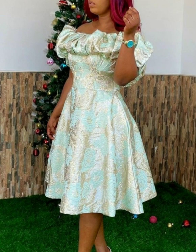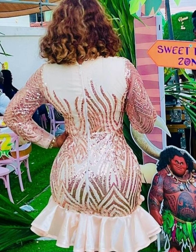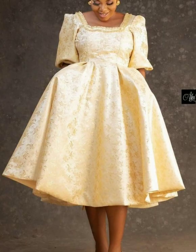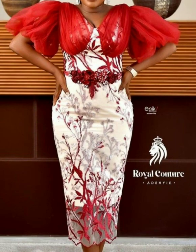Brocade in textile is a woven fabric having a raised floral or figured design that is introduced during the weaving process, usually by means of a jacquard attachment. The design appearing only on the fabric face is usually made in a satin or sateen weave.